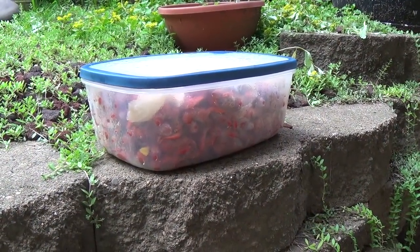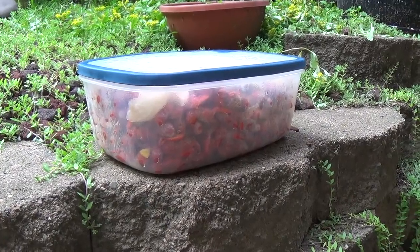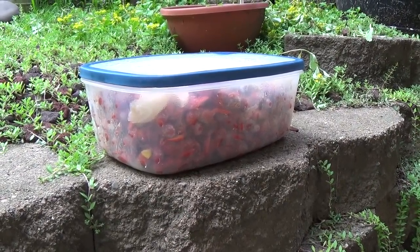This is some of the leftover crayfish and corn and potatoes. I threw it in there and froze it, and I'm going to give it a try and show you why.